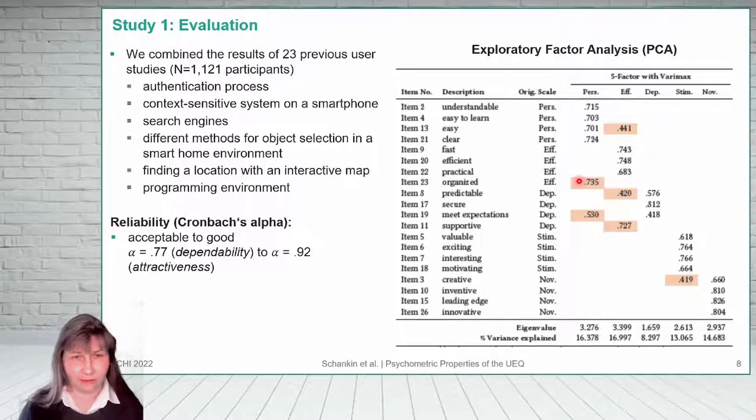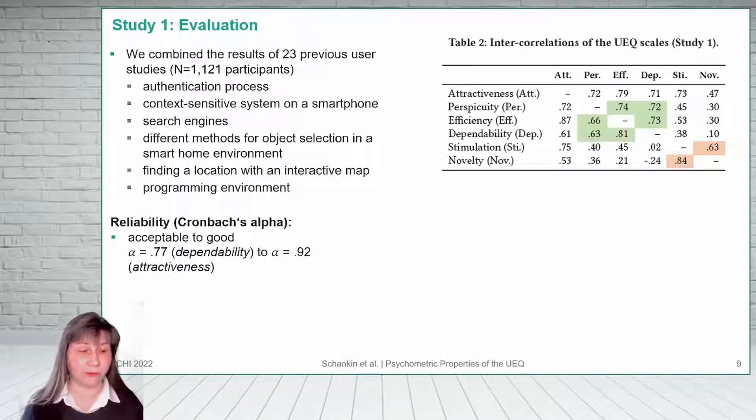We also had some items which loaded on the wrong factor. So far it's unclear why this is the case — maybe their semantics are ambiguous. We also observed high intercorrelations between some of the scales: efficiency, dependability and perspicuity, which are all supposed to measure ergonomic quality, were highly correlated.